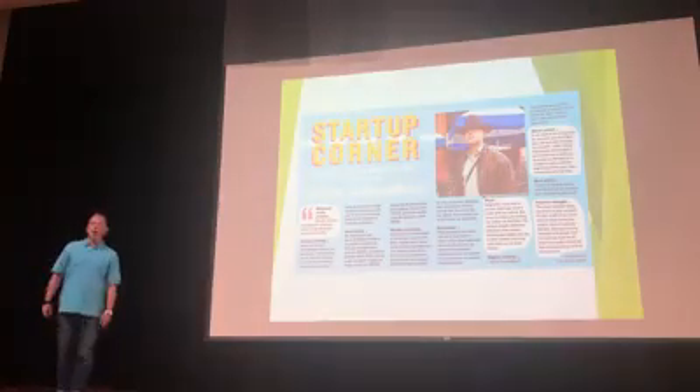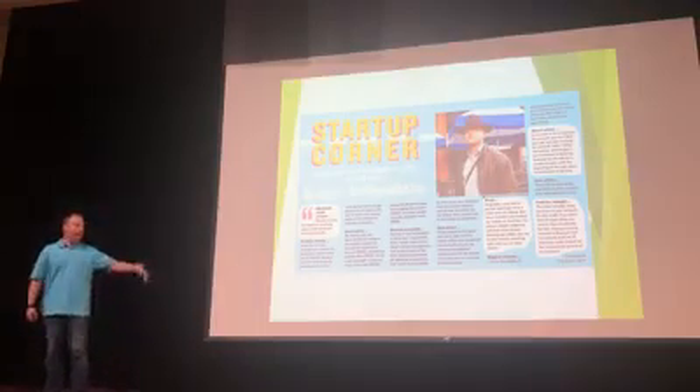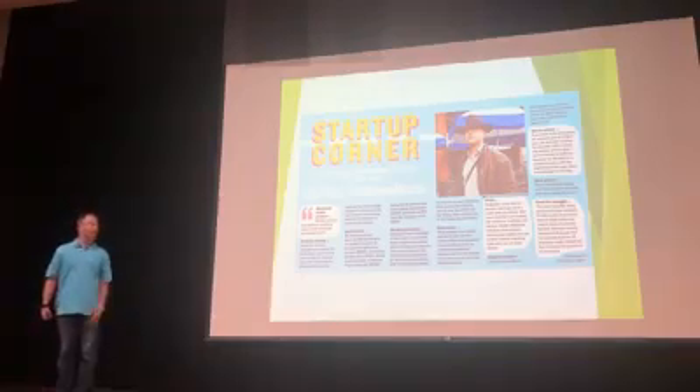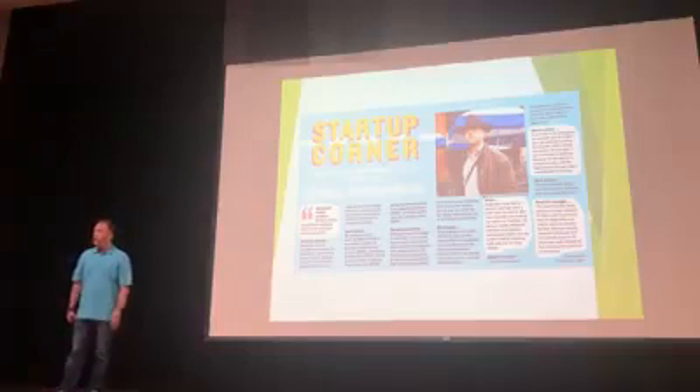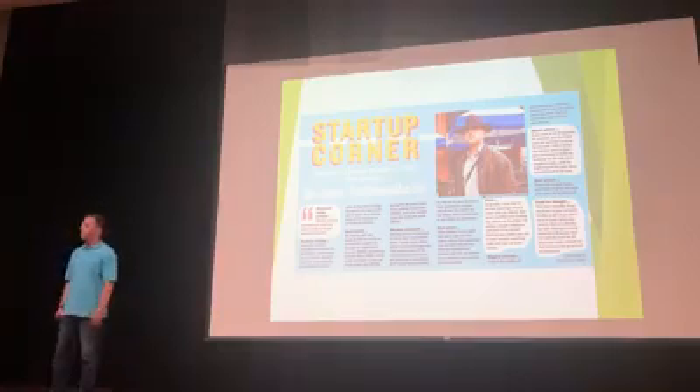Just over a year ago, I presented for the first time here at One Million Cups — this is my third time presenting. After that presentation, Springfield Business Journal reached out to me and they were going to do a write-up on me. You can see that here; I appreciate the exposure. There's a former senator who reads the Springfield Business Journal, he works with C3, and he read this and reached out to me.